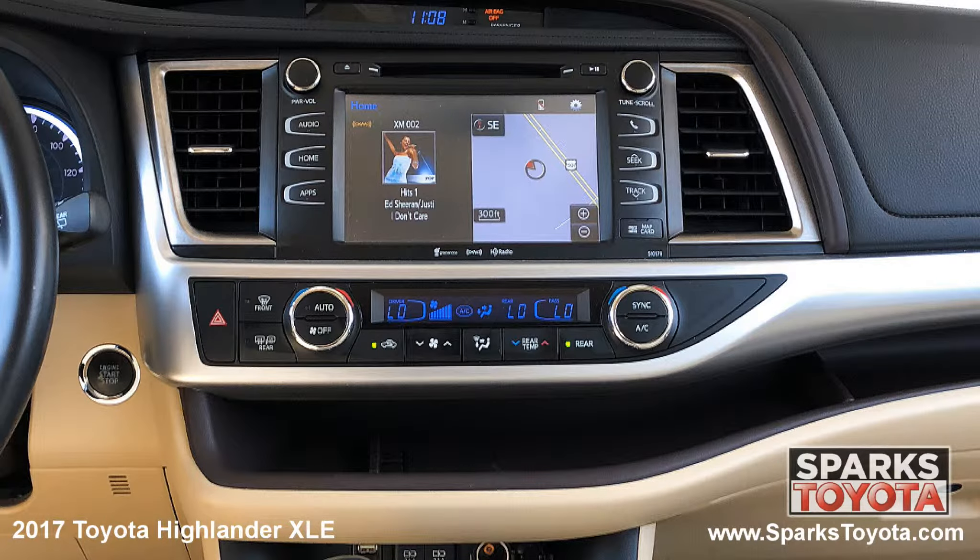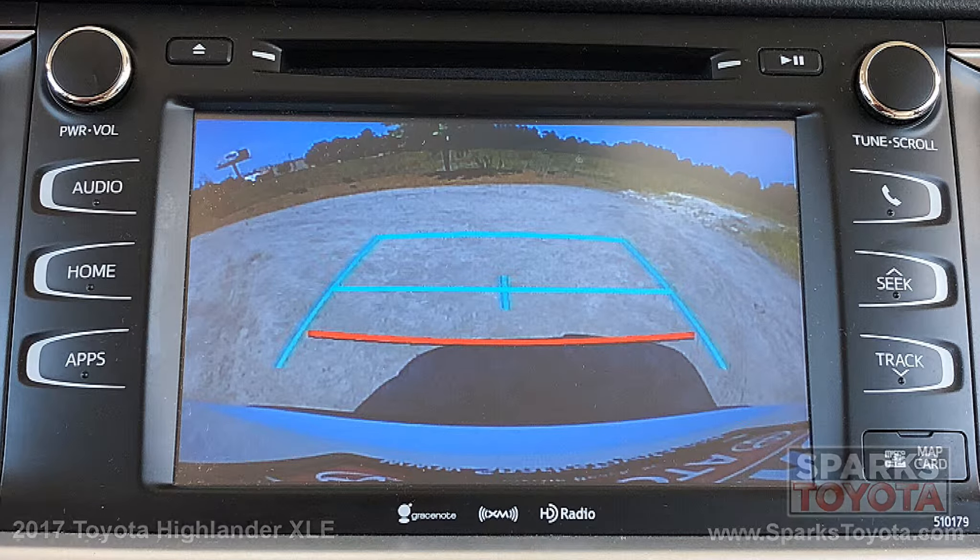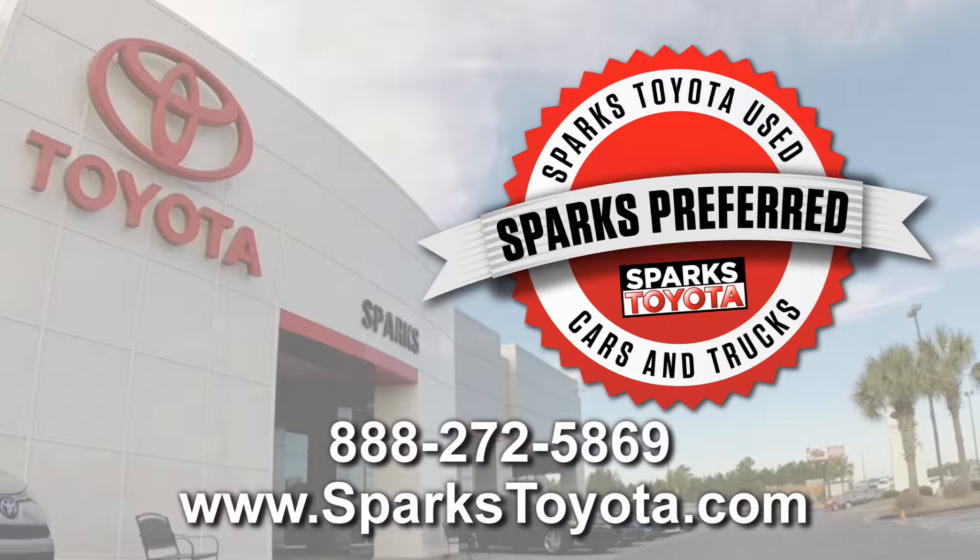A leather steering wheel with convenience controls, the multimedia and navigation touchscreen with a CD player, Bluetooth and voice recognition, and a backup camera to make backing up a breeze. Please let us know if you have any questions and thank you for watching.